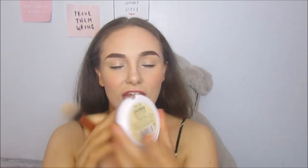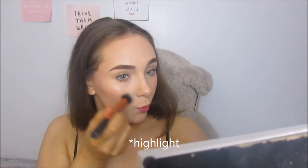For the final highlighter I'm using the Makeup Academy Undress Your Skin Highlighter in the shade Iridescent Gold — my favourite highlighter from the drugstore. I'm going to take that on the contour brush — rushing because my battery is flashing — and apply it to the places where we applied the cream highlighter before: on my cheekbones, down the bridge of the nose, and on the cupid's bow.